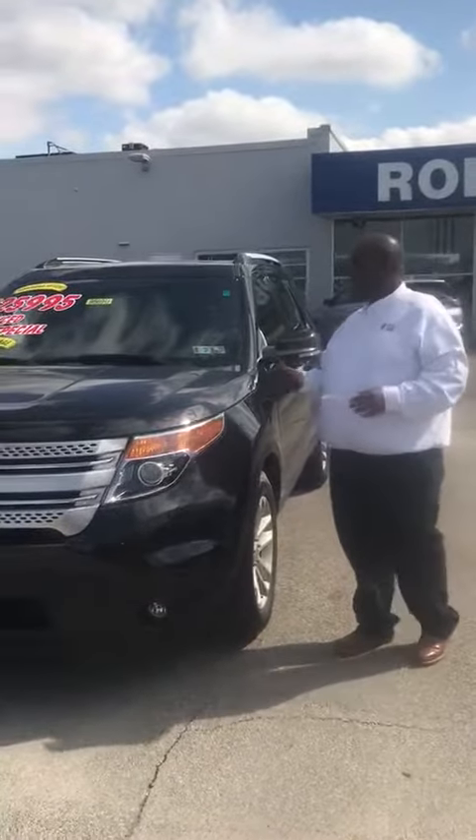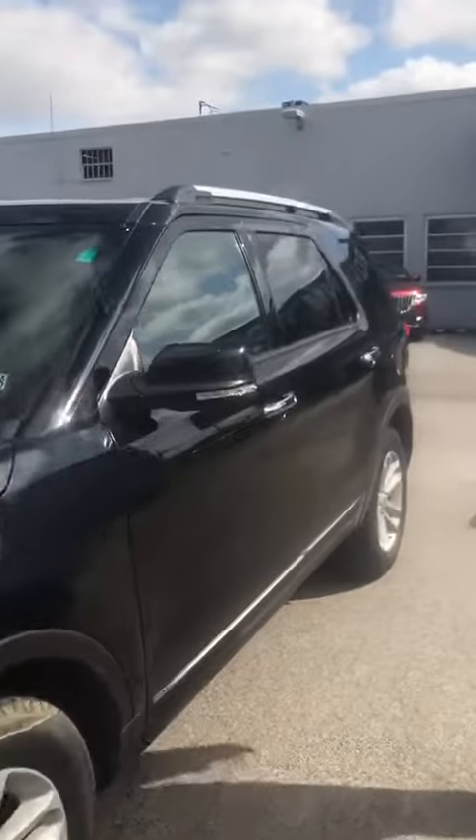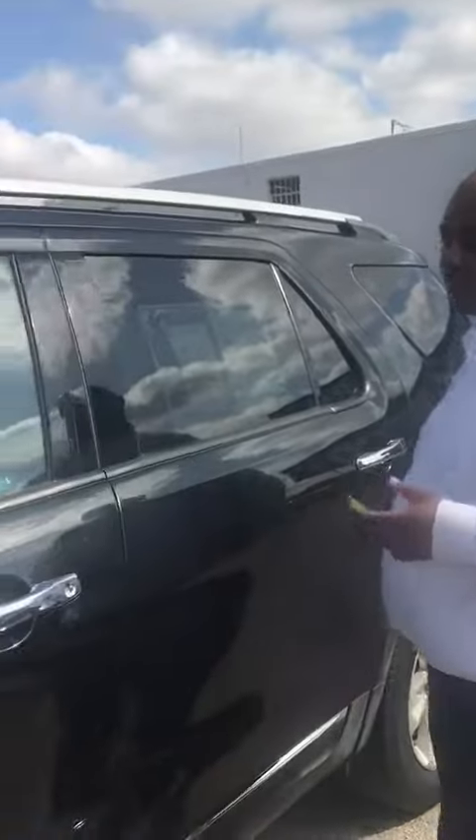Beautiful car, guys. Come on down so we can show you some more features about this vehicle. The vehicle has very, very little miles — only 16,000 miles on this vehicle. Also equipped with keyless entry, so you never lock yourself out of the vehicle.